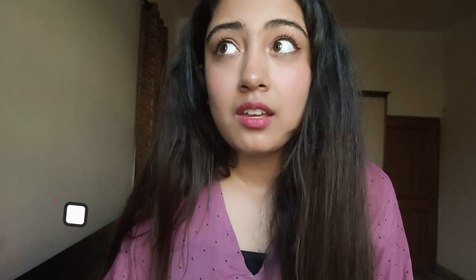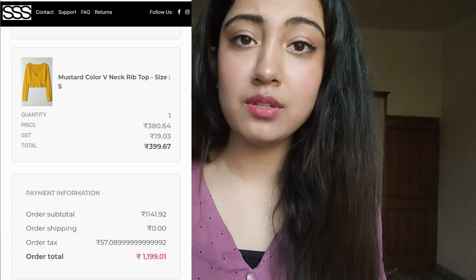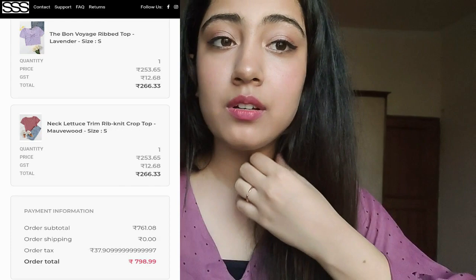A common doubt many people have is whether extra charges and taxes are added when finalizing the order. In my case, nothing of that sort happened — I just paid the overall amount of around $20 for all six products. No extra GST or taxes were added separately; they were included in the listed prices.